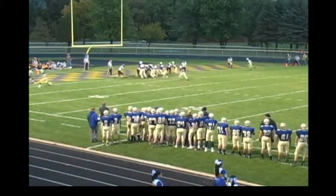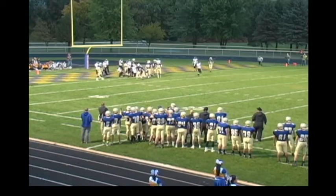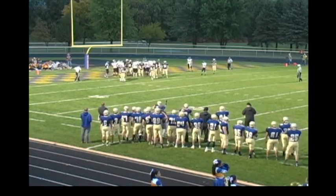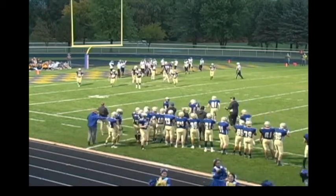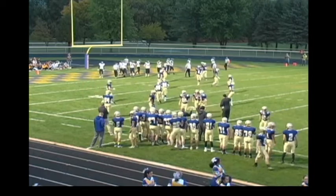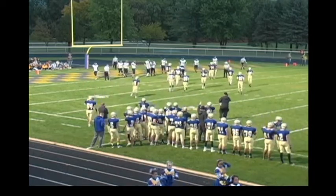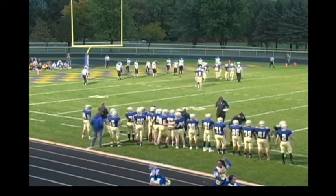Third and short, quarterback sneak, and Regan Nelson at 195 just powers his way in and Melrose has a touchdown. The officials are just now signaling — there was a big pileup but the pile moved into the end zone. Melrose scores again, their third touchdown in this first quarter and it's now 19-0.